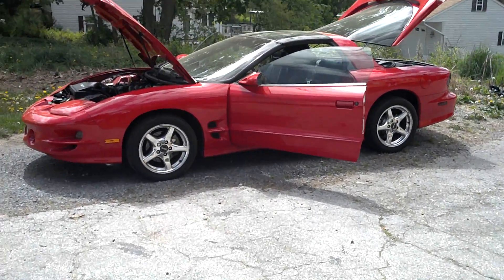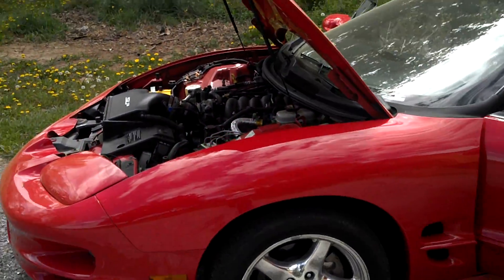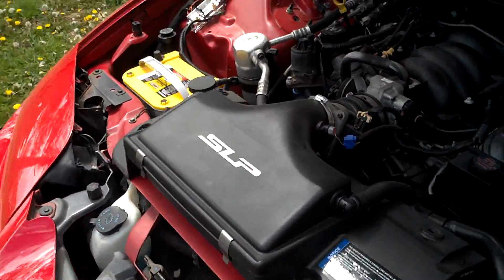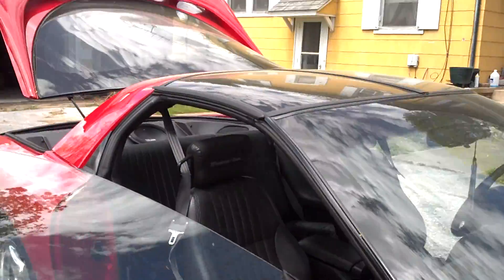How you doing Steve? This is my video response. Got a 2000 Pontiac Trans Am, 5.7 liter, WS6 version. Beautiful car.